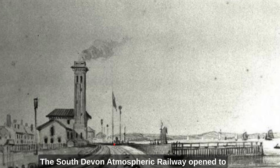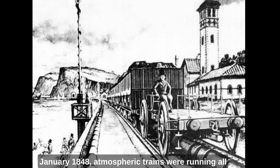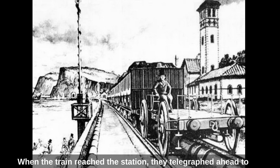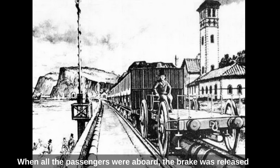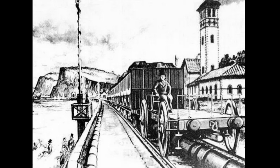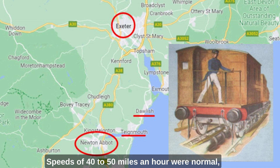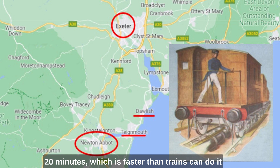The South Devon Atmospheric Railway opened to the public in September 1847, and by January 1848 the atmospheric trains were running all the way from Exeter to Newton Abbot. When a train reached the station, they telegraphed ahead to the next pump house and told them to switch on the pumps to make a vacuum ahead of the train. When all the passengers were aboard, the brake was released and the train zoomed out of the station silently. The trains were quiet and smooth — without steam, smoke or smuts. They were also fast: speeds of 40 to 50 miles an hour were normal, and one train ran from Newton Abbot to Exeter in 20 minutes, which is faster than trains can do it today.